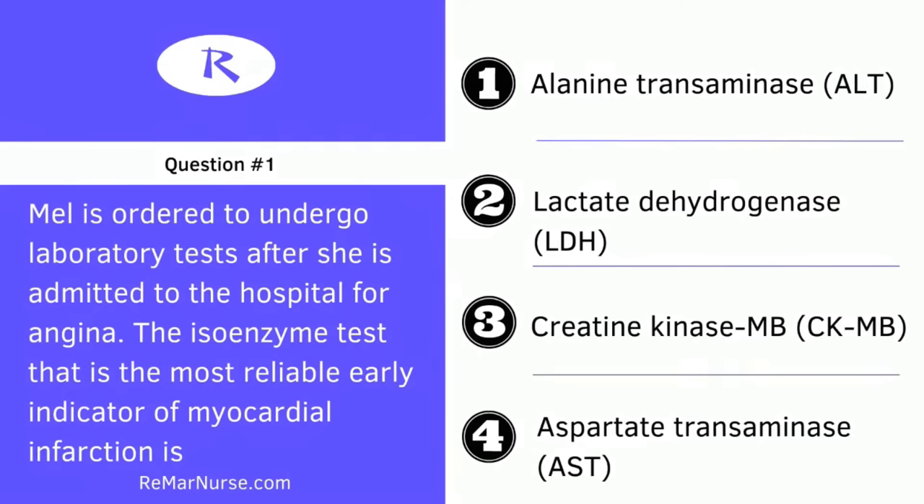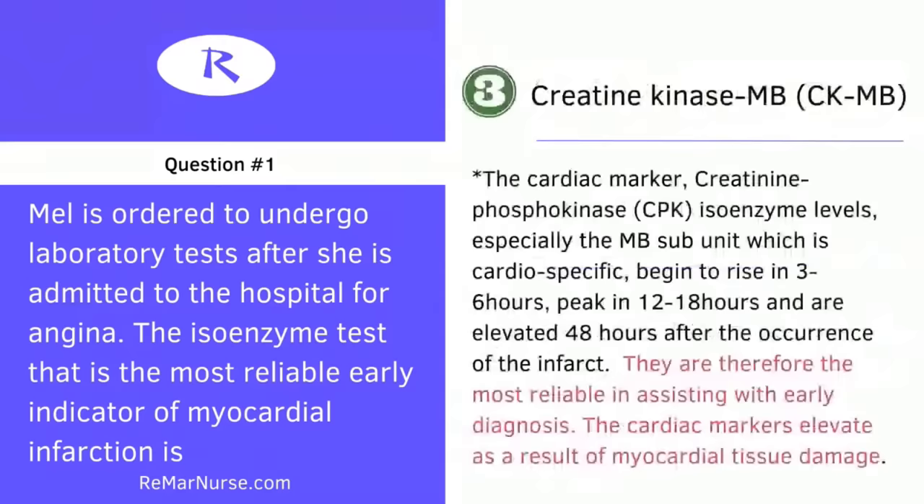Tag your favorite nurse right now because you're studying. This is an open invite to a free NCLEX study session. The correct answer is absolutely number three. Most of you got this right. The cardiac marker CPK — especially CPK or CK with the MB attached to it — is cardio specific.